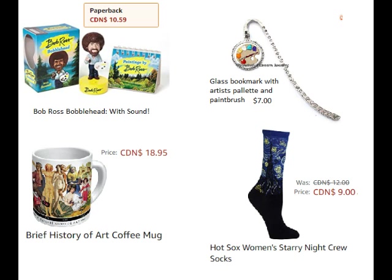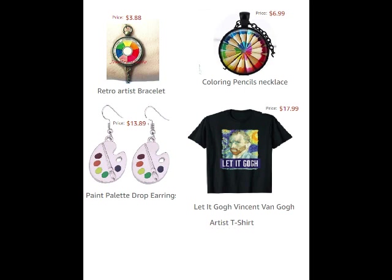Socks — these are called Hot Socks. They're for men and women and all have different artists' paintings on them. You can buy single sets or sets of six. What a fun thing to get or give! Jewelry is a great thing to get for your female artists. There's a retro artist bracelet for only four dollars, palette drop earrings for fourteen dollars, and a necklace. And there are fantastic t-shirts — if you just look into artist t-shirts there's quite a big variety.